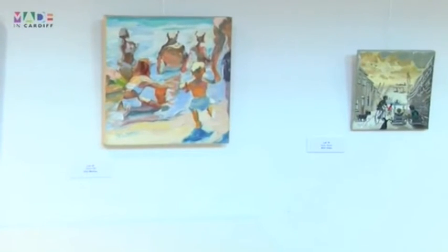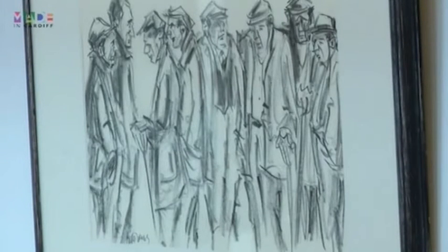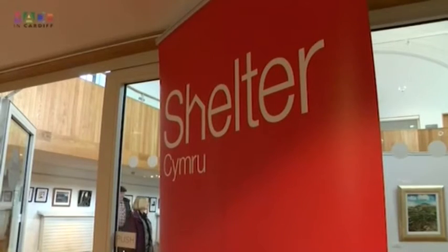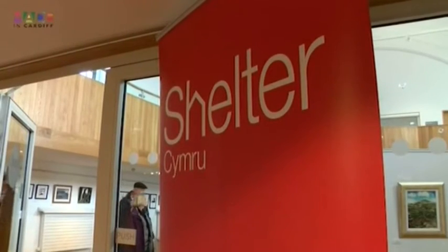We have 73 pieces of artwork and it does manage to raise about £25,000 a year for Shelter Cymru. It should be emphasised that all these Welsh artists, following the example of Sir Cuffin Williams, donate their paintings totally free of charge, so all the money raised goes straight back into the work of Shelter Cymru.